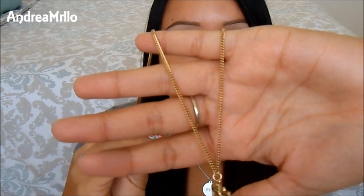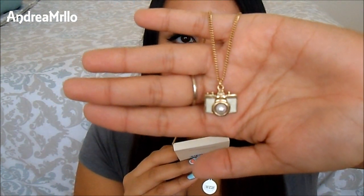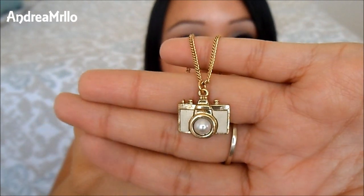The next one I got is just like a gold lightning bolt. I have a lot of silver necklaces and not a lot of gold ones, so I picked up the ones I'm showing you to add to my collection. And then this last one is like a little camera, and it is so cute because it has like a pearl in the middle. I just love this because I like making videos. So I got those three necklaces and they're all from the $1.50 section they have at Forever 21.